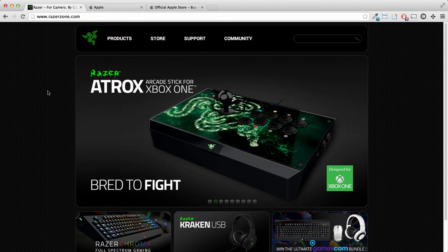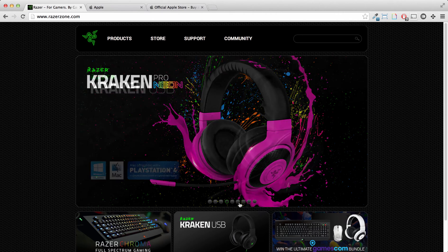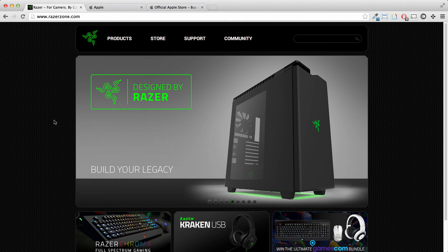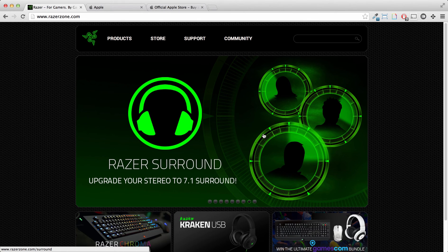I would suggest redesigning the homepage to be something different. One thing that really bothers me about websites nowadays are the carousels. As you can see down here on these dots, there's nine of them. I don't usually stay at the top of a homepage for more than 13 seconds or so.